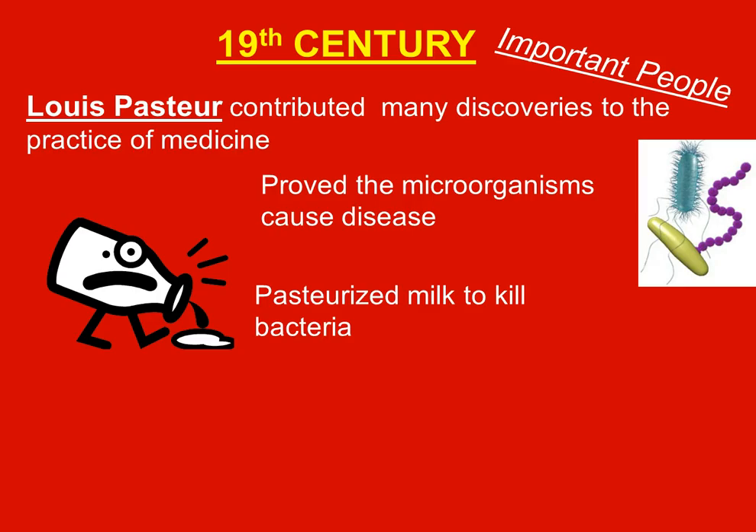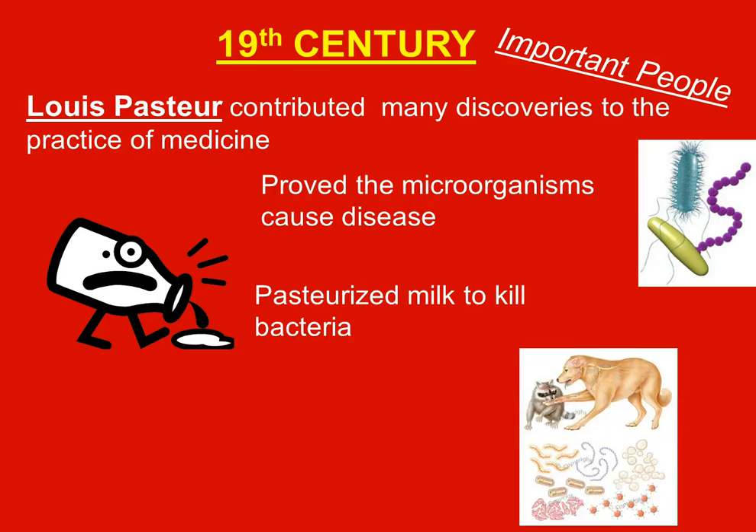They used Pasteur's method to kill the bacteria in milk, and he also created a vaccine for rabies in 1885.